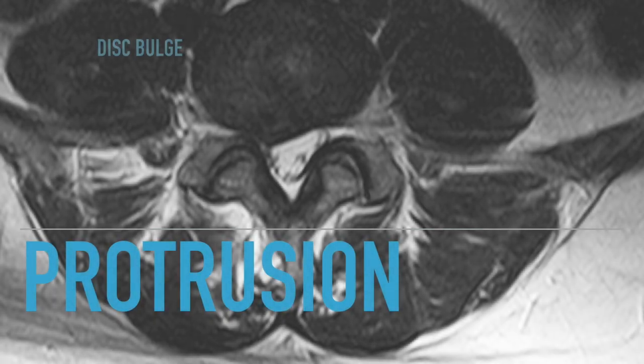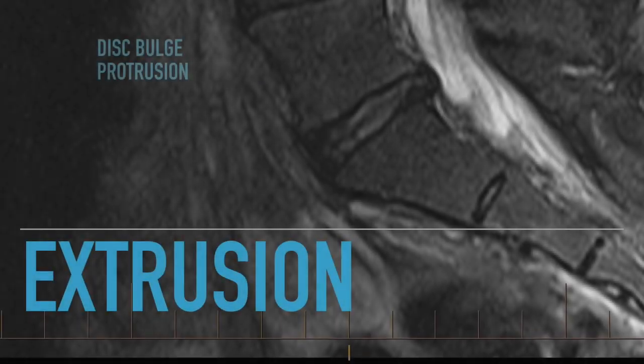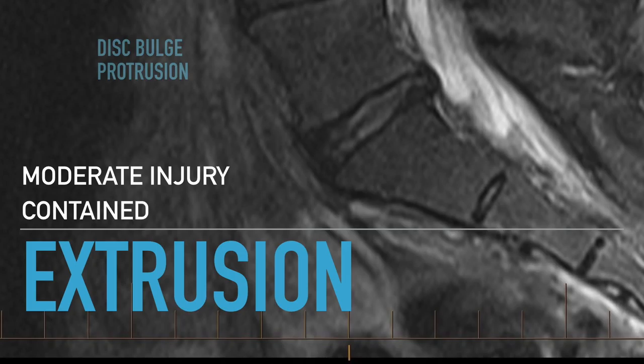The first type of herniated disc is called a protrusion. The protrusion is a mild pathology and it's contained in the fibers of the disc. The next step up is called an extrusion, which is a moderate injury. It's still a contained disc, but this is more likely to cause pain.